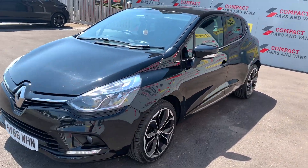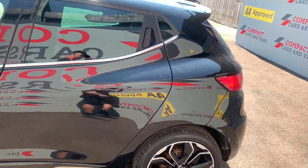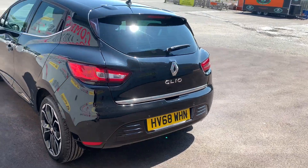Louis from Compact Cars and Vans here, and today I am delighted to present this clean example 2018 Renault Clio with only 41,543 miles travelled.